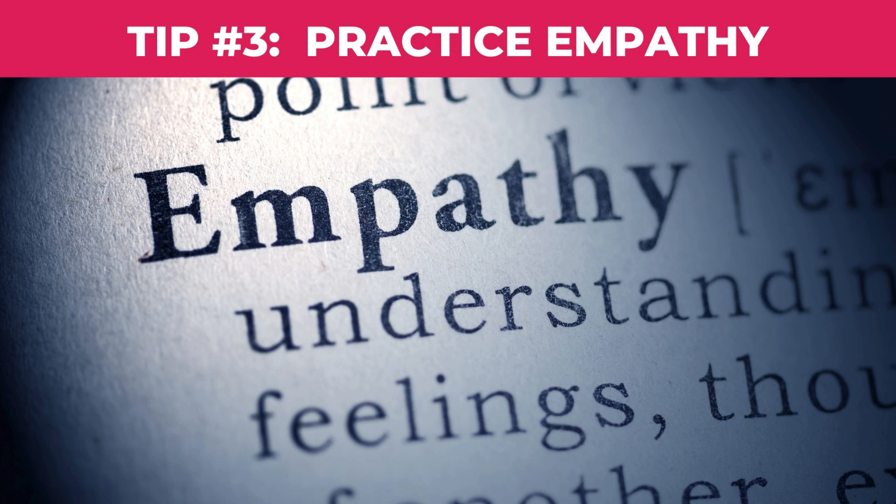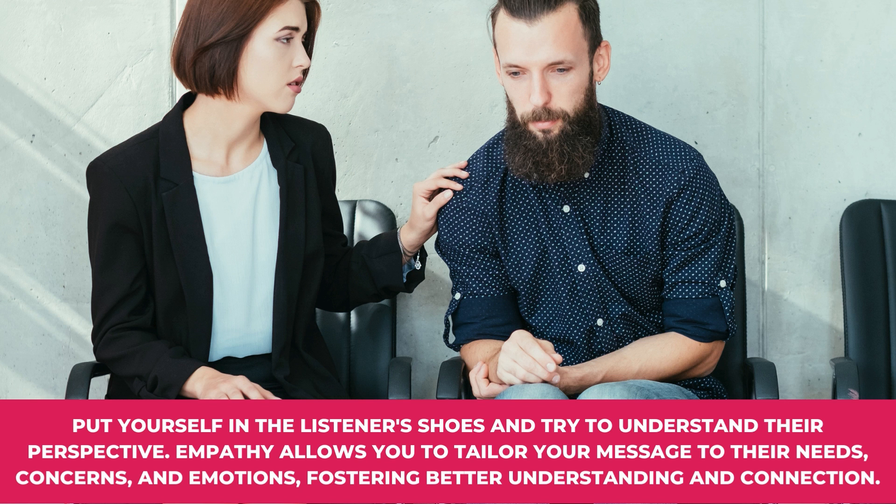Tip number three: Practice empathy. Put yourself in the listener's shoes and try to understand their perspective. Empathy allows you to tailor your message to their needs, concerns, and emotions, fostering better understanding and connection.